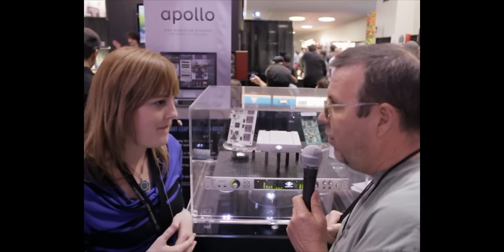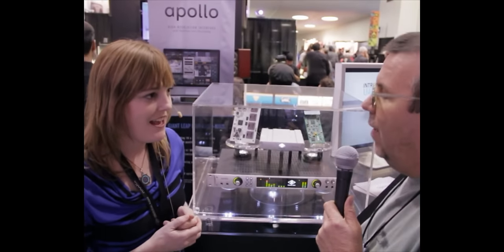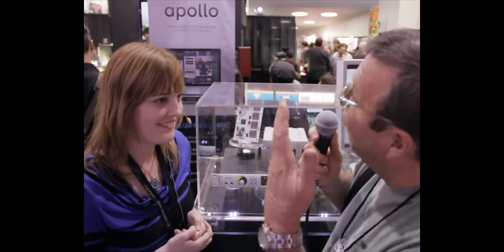It's going to hit the street in March. It's also Mac and Windows compatible. All right, well here it is — Universal Audio, the Apollo. Go check it out.